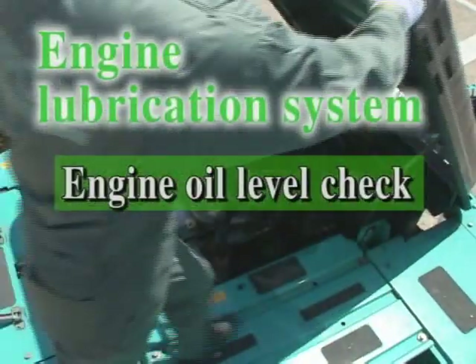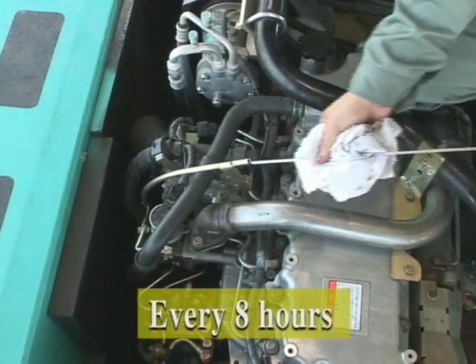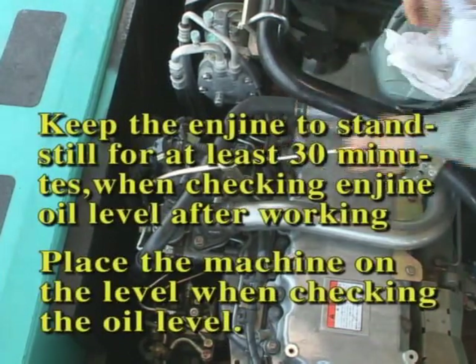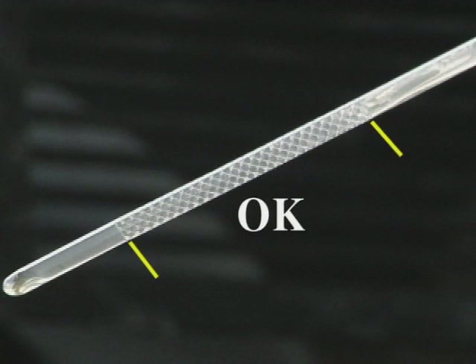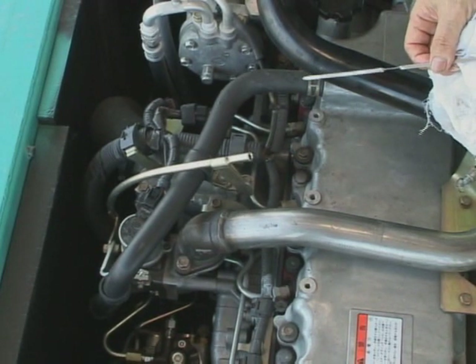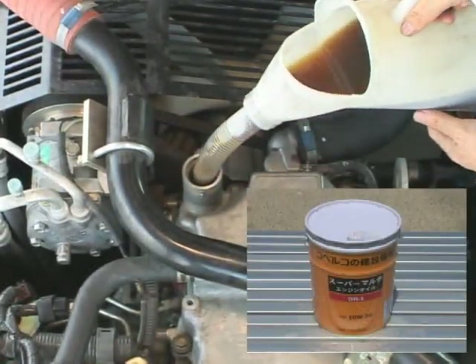Make sure to check the engine oil level before working every day. Pull out the engine oil level gauge, and if the oil mark shows between L and H, it is at a proper level. Moreover, please check whether any foreign matter, such as metal powder or sludge, adheres to the oil and is not diluted by the mixing of fuel. If the oil level is lower than the specified level, open this filler cap and refill with genuine engine oil.